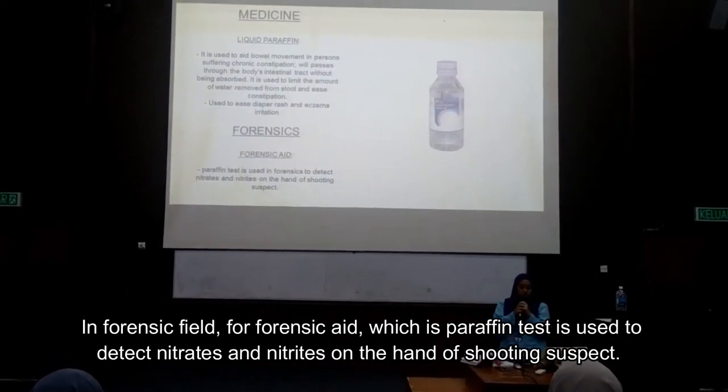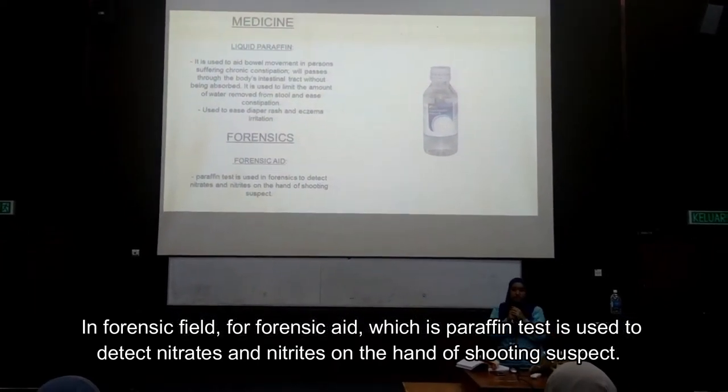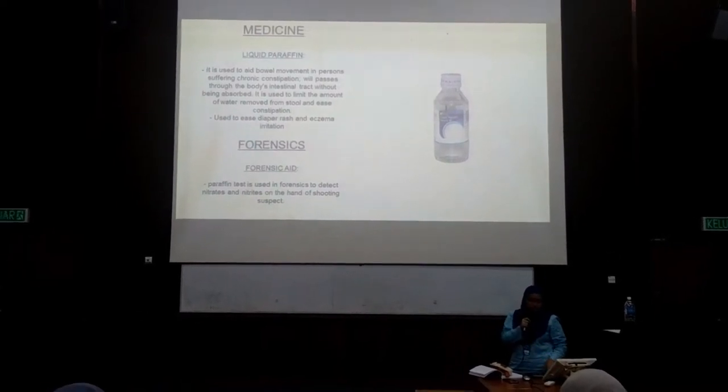In the forensics field, the paraffin test — which is a dermal nitrate test — is used to detect nitrates on the hands of a shooting suspect.